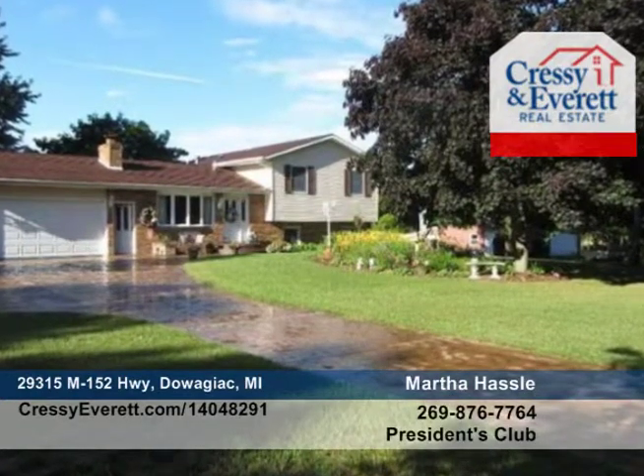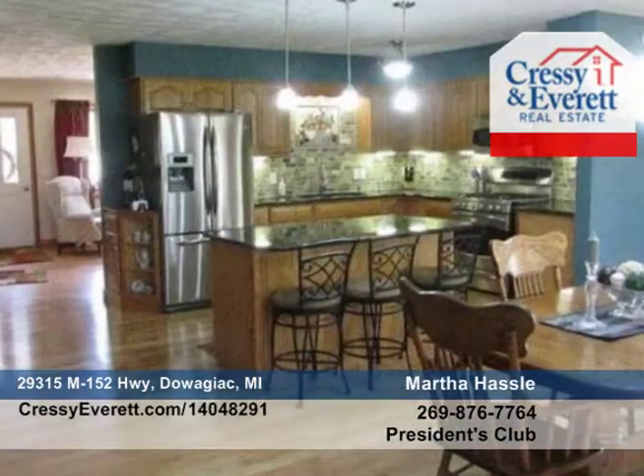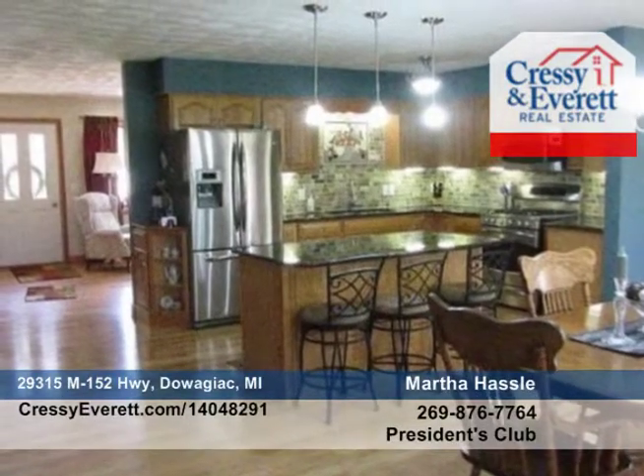This immaculate three-bedroom, two-and-a-half-bath quad-level home sits on 30 acres and has been completely remodeled in 2008 with a large addition featuring many custom details and quality construction.